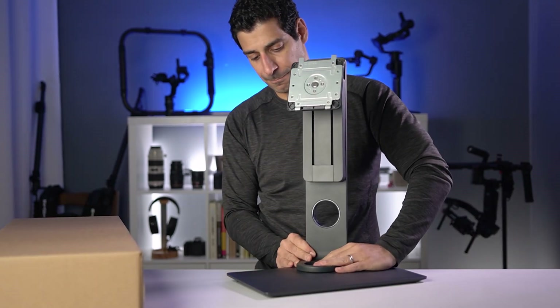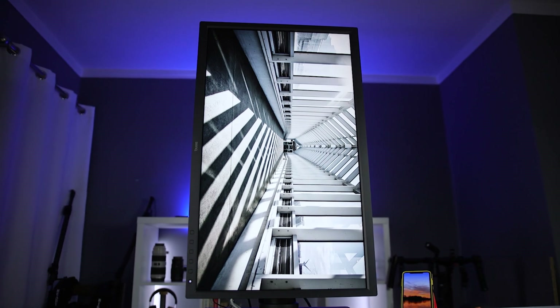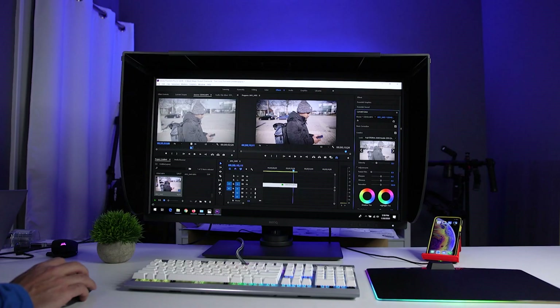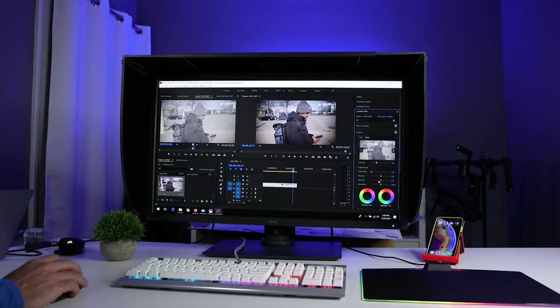Everything from the base to the stand to the actual monitor itself seems really well built. The stand lets you move the monitor up and down and swivel it side to side. I also love that you can rotate it to get it into vertical mode. If you've watched any of my videos, including my office tour, you know that two of my six monitors are actually vertical. BenQ also includes a shading hood, which blocks overhead and side lights from creating glare. I'm going to show it both with and without the hood in this video, but when I'm actually using it to do work, I always leave the hood on to get the best performance.